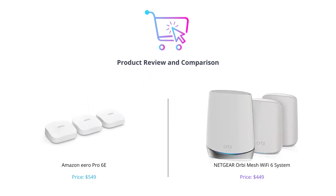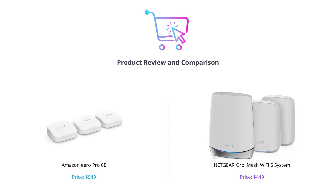Welcome to our video where we'll be comparing two of the best mesh Wi-Fi systems out there to help you make an informed decision. Today, we're comparing Amazon's Eero Pro 6e and Netgear's Orbi Mesh Wi-Fi 6 system. If you find this video helpful, please like, comment, and subscribe to our channel for more tech reviews.